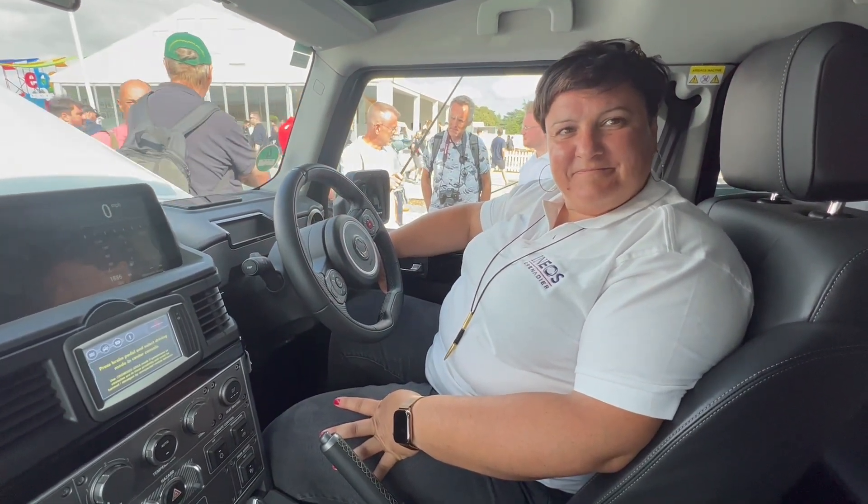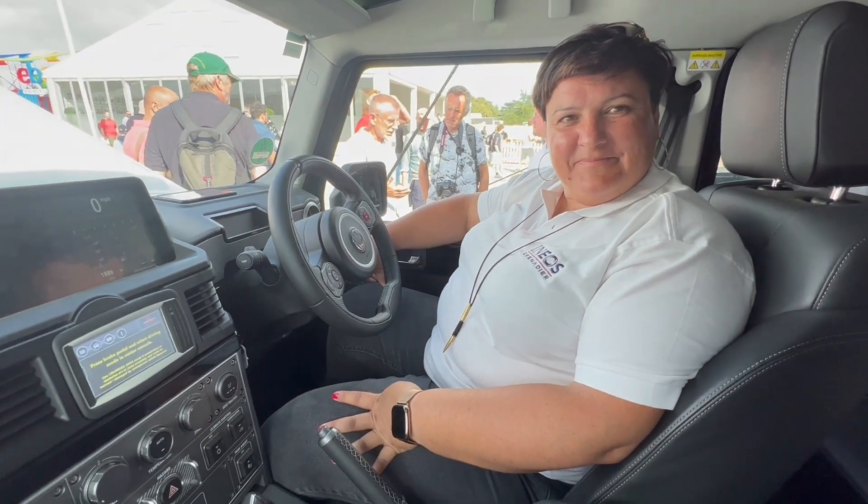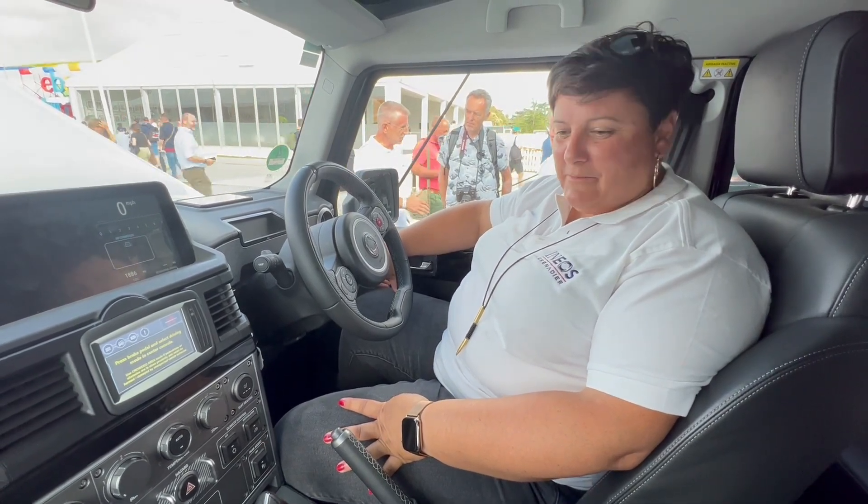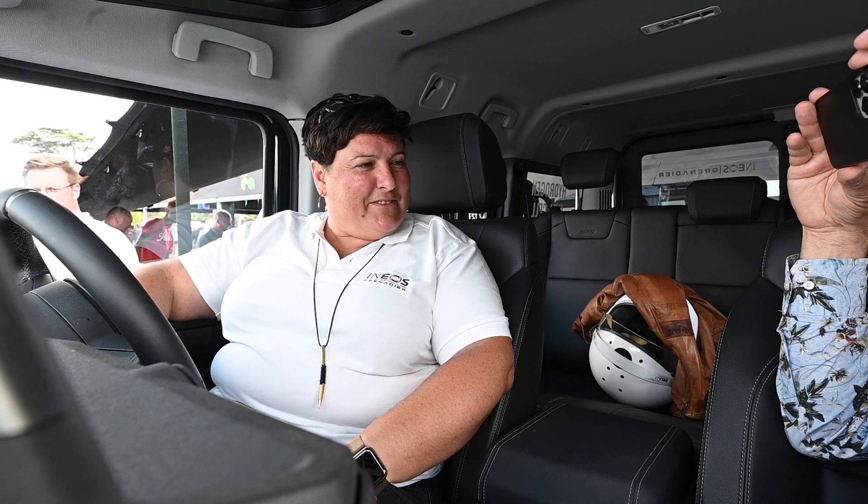Can you first give me your name and what you are doing at Grenadier? I'm Pamela. I'm the chief engineer and project manager of this fuel cell Grenadier demonstrated car and hopefully soon the serial development of it.